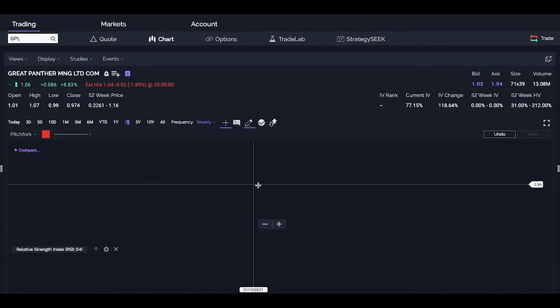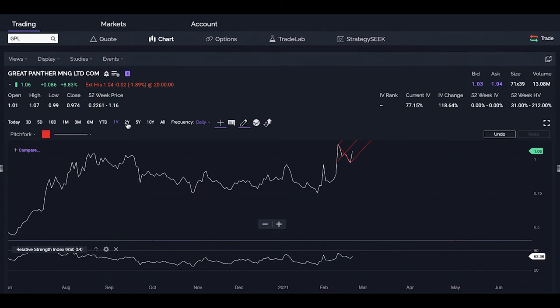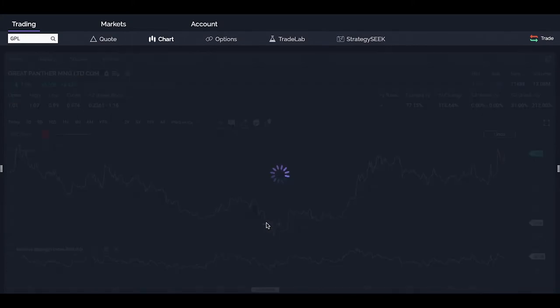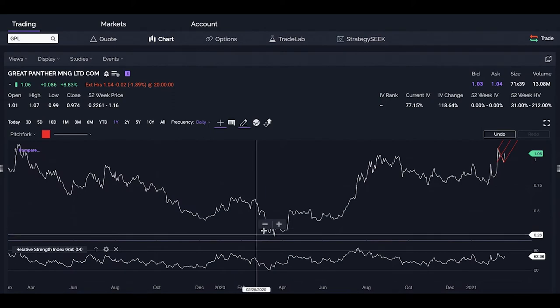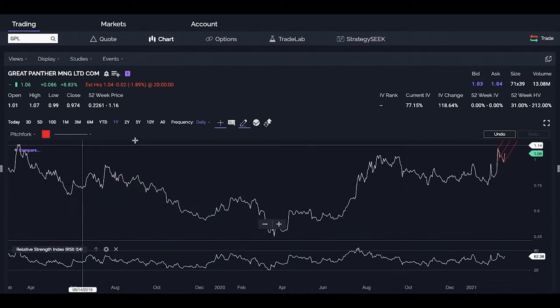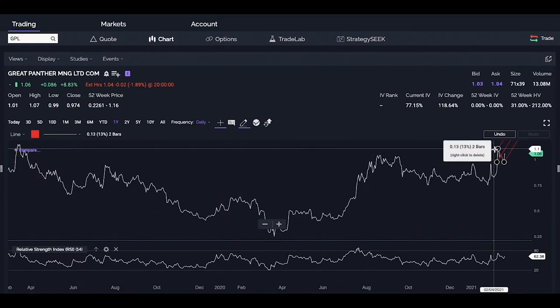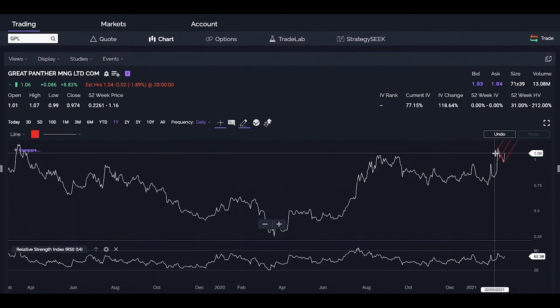When we go to the 2-year chart, we're going to look at where GPL has been performing in the past. We're going to use some lines to find levels of resistance — we can see some clear resistance. Using the high we have right now, that's about $1.06. This is actually making sense as a level of resistance.